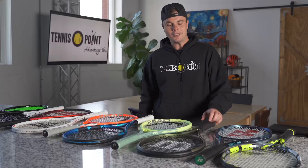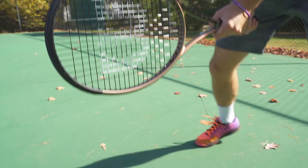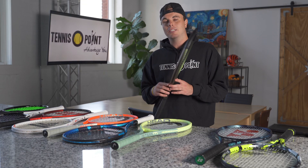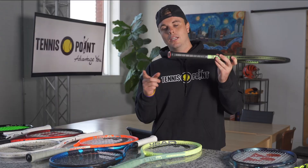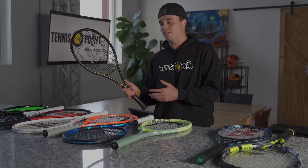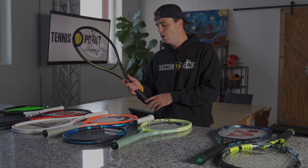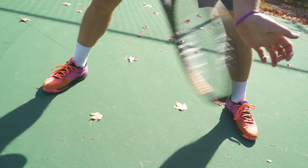Coming in at number three on our list is the Wilson Blade V8 — 'Return to the Wild' is the catchphrase, and this amazing colorway pops all over the court. The matching bag looks amazing too. This is the most popular control frame on the market right now, seen everywhere on the tour this past season from juniors and college to the pros — players like Stefanos Tsitsipas, Tommy Paul, Aryna Sabalenka, Paula Badosa, and many others. It also has a Direct Connect feature for added stability. It comes in a variety of weights and head sizes and will be a big player for years to come.